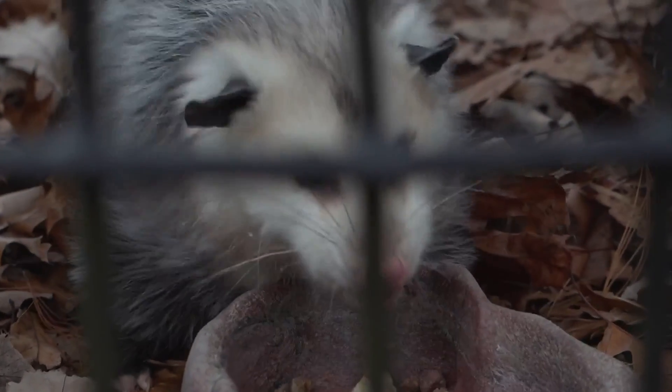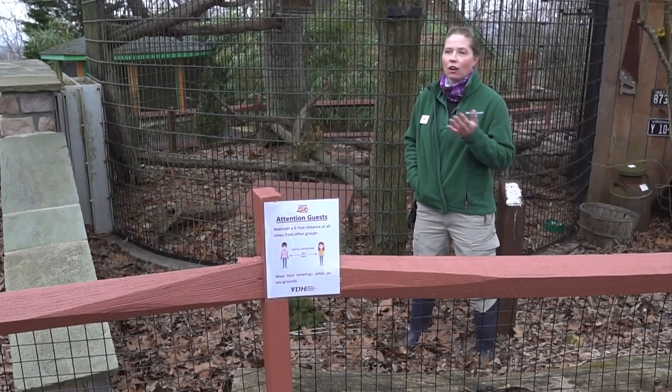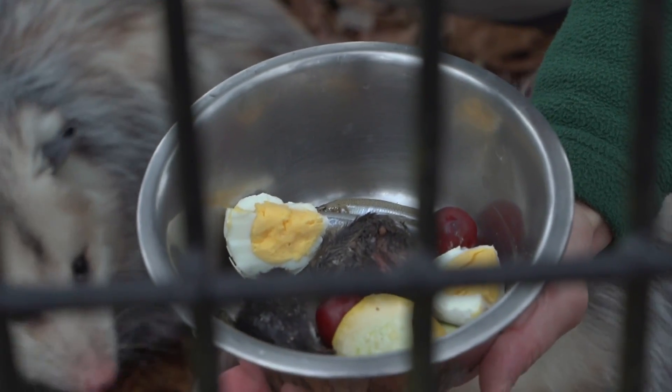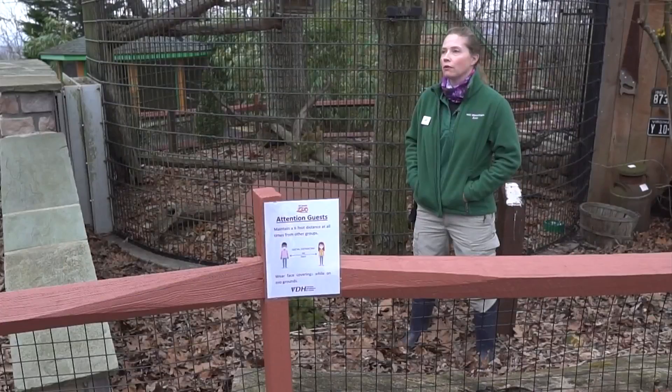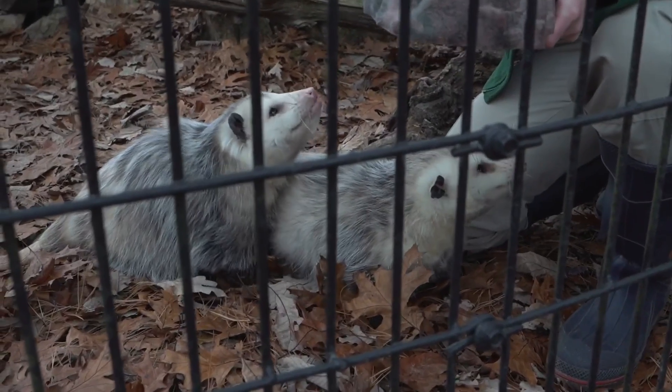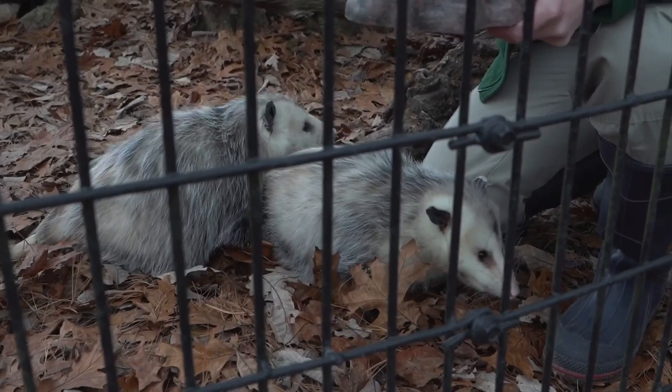Opossums are found all around here and many people only see them out at night because they're nocturnal — active when we're asleep. They are omnivores so they'll eat pretty much anything and everything, from plant material to animal protein: small mammals, birds, amphibians, reptiles, fruits and vegetables. They take advantage of what's available depending on their current habitat and the season.